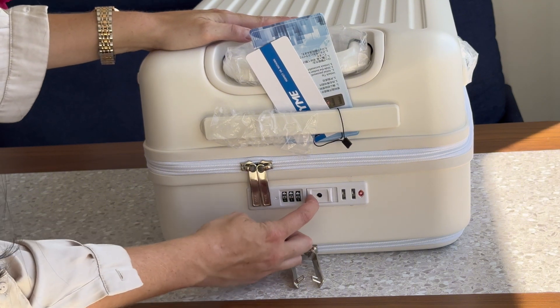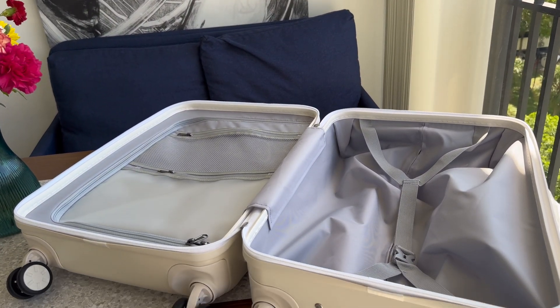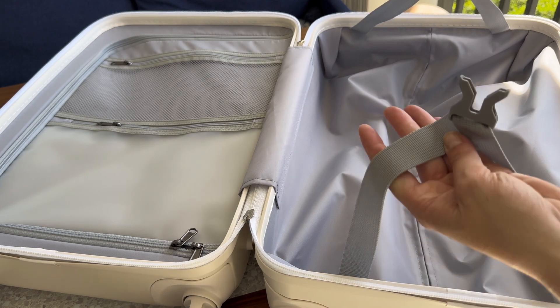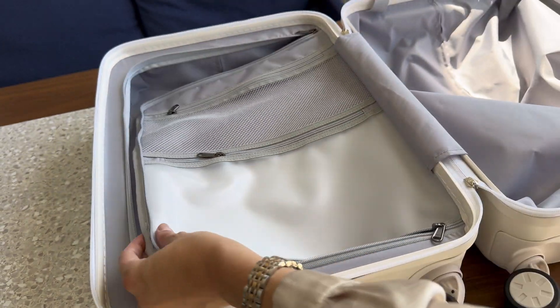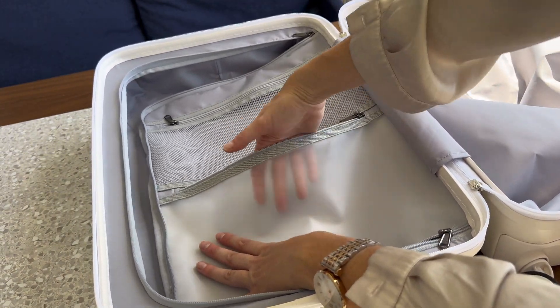Plus, the TSA-approved lock offers added security so you can travel with peace of mind. The interior is thoughtfully designed with multiple compartments and straps to keep everything organized. There's plenty of space for clothes, shoes, toiletries, and of course your laptop, making it easy to pack efficiently.